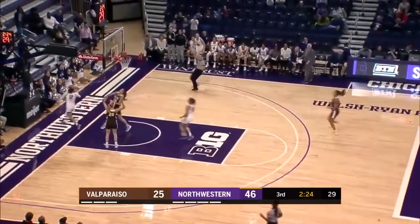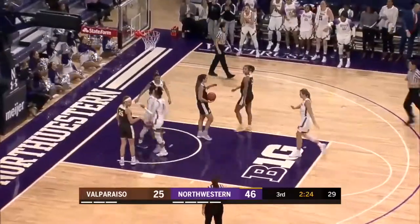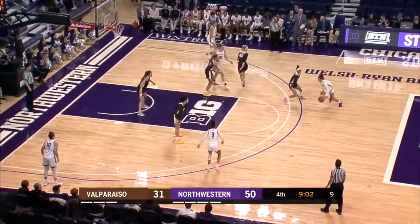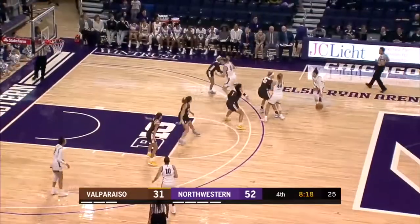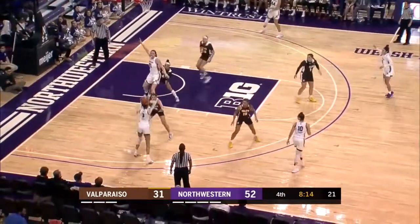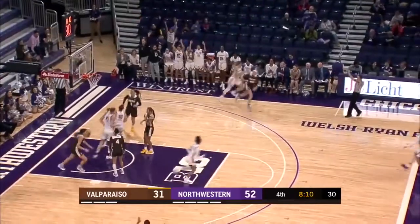Burton with the steal, goes the length of the floor and finishes with the left-handed layup and a foul. Here's Veronica Burton now with the left hand, dribble driving into the center of the lane and flips it up and in. Cannot get it going from deep, that's for sure. Here's Veronica Burton finding Sidney Wood. Wood cross court to Scheid for three on the right side — got it.